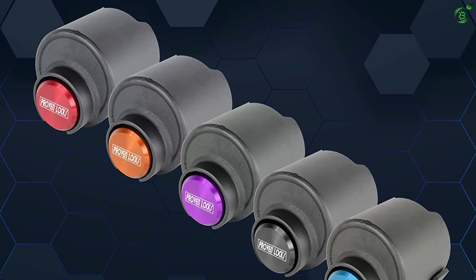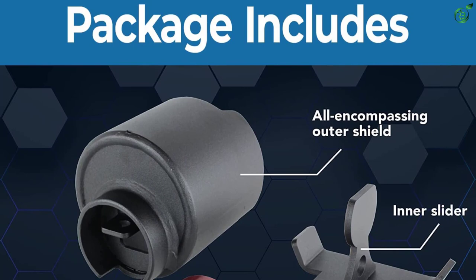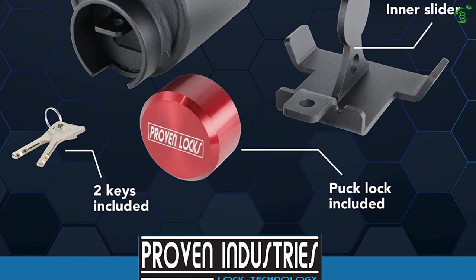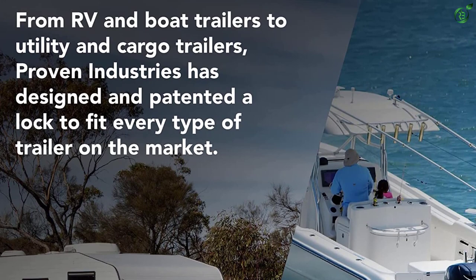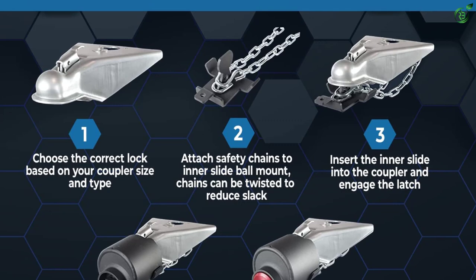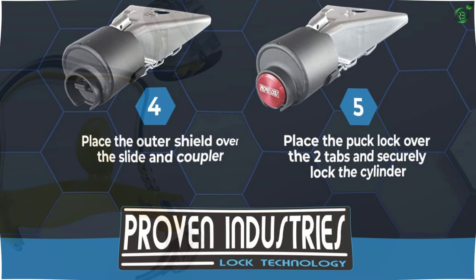The Proven Industries 2516 Trailer Lock is designed to suit 2-5/16 inch couplers, with internal locking parts made of hardened steel, making the strength and reliability unquestionable. The installation and locking procedure is a bit difficult and takes some time to get used to, but provides unbeatable protection. The special key design makes it impossible to pick, and the lock works on an exclusive mechanism designed for S-hook style safety chains.